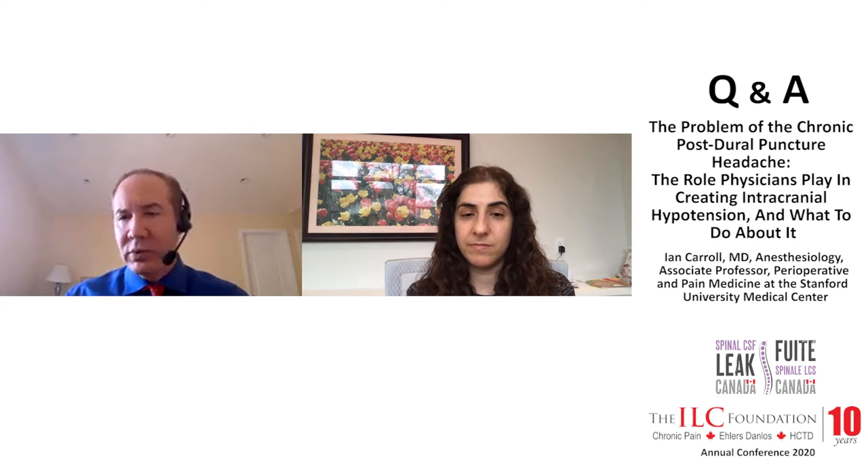Does it make sense to do it carefully? Yes. But there is no evidence that someone with EDS is less likely to benefit from a patch than someone who does not have EDS. There is every reason to believe an accidental dural puncture in someone with Ehlers-Danlos or another hereditary disorder of connective tissue is going to lead to a potentially chronic problem.